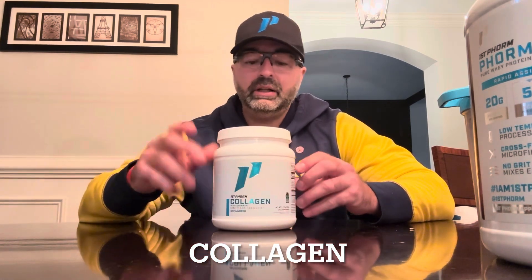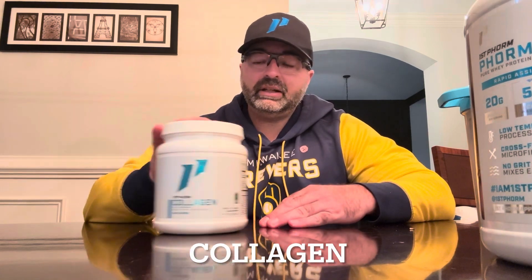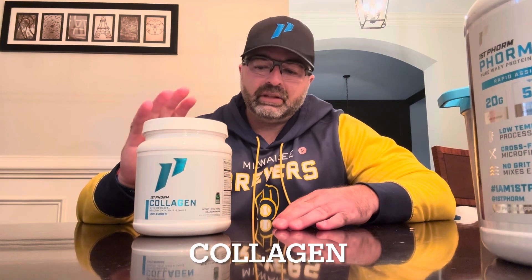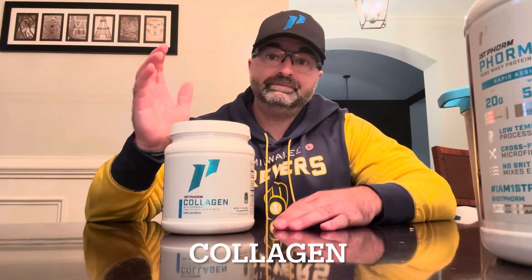Collagen is safe for everybody to take, including all athletes. It's great for ligament, tendon, and joint health. It's not to help you perform better — it's to help keep you healthy and moving well. Pretty much everybody is able to take it. Again, if you have underlying health issues, talk to a registered dietitian like Wendy. Collagen is heavily researched and easily available — I'll link it below.